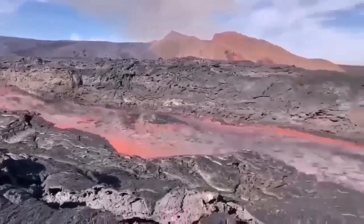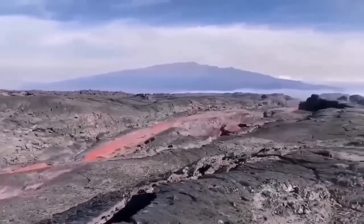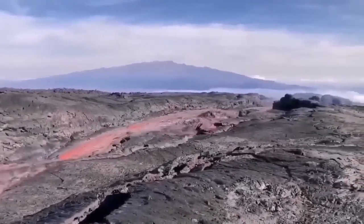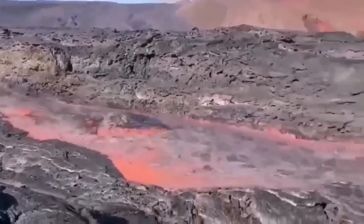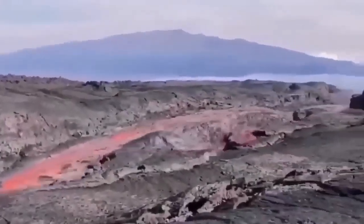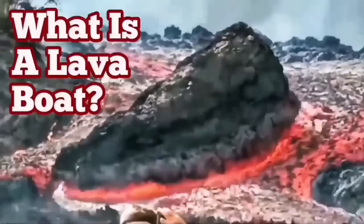This is from the La Palma eruption of 2022, and it is flowing very rapidly, carrying the raft with it. These are rafts or lava boats carried by the lava flow. It is quite deep actually — probably 5 to 6 meters deep. The sides are solidified, so a raft can be carried a long distance when the volume is that high.